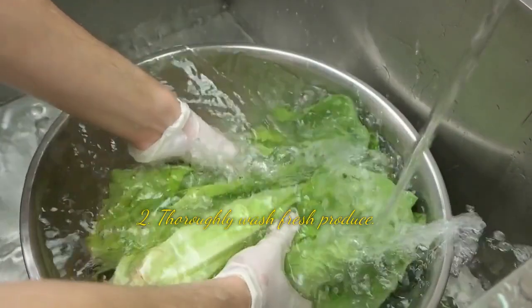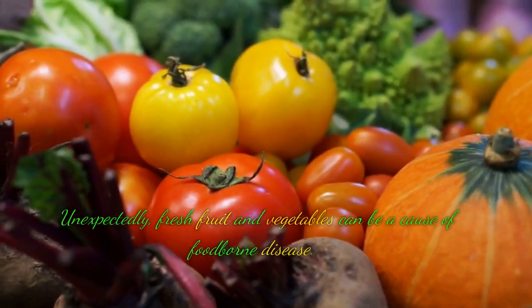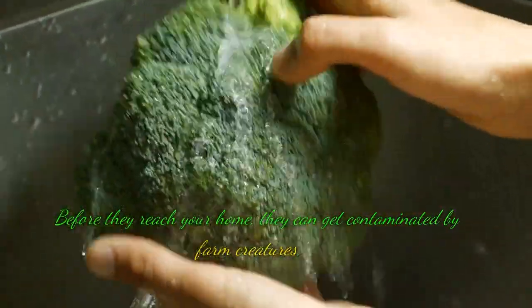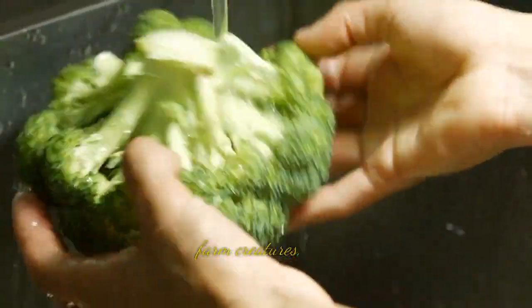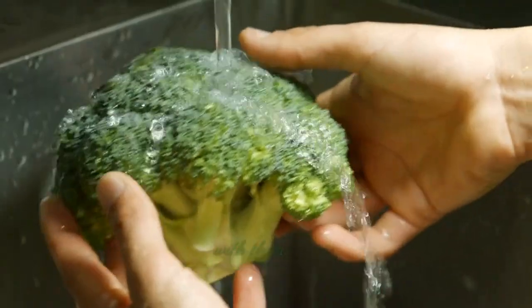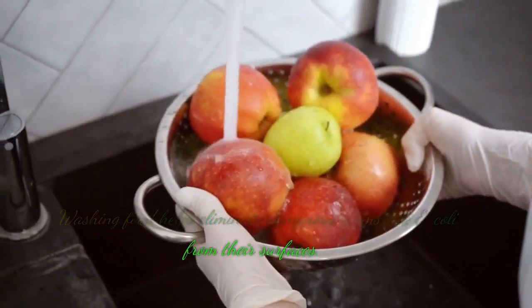Tip 2: Thoroughly wash fresh produce. Fresh fruit and vegetables can unexpectedly be a cause of foodborne disease. Before they reach your home, they can get contaminated by farm creatures, their growing environment, or those who come into contact with them. Washing food helps eliminate dangerous germs like E. coli from their surfaces.